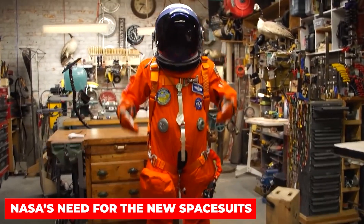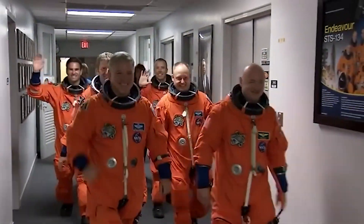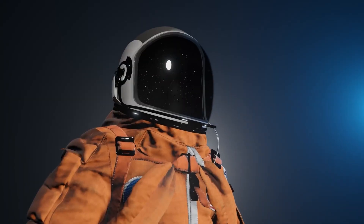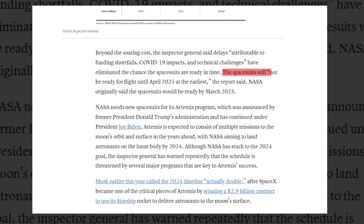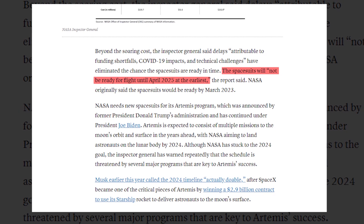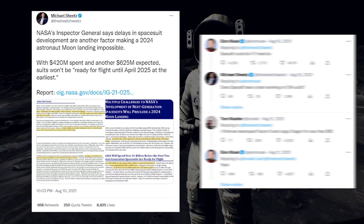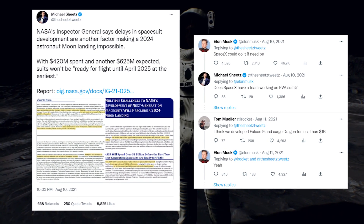NASA has spent more than $420 million on spacesuit development since 2007, but even with another $625 million in spending planned, the Inspector General report found that the spacesuits for the agency's lunar missions will not be ready for flight until April 2025 at the earliest. Elon Musk made an offer when he found out that the agency was looking to make more spacesuits in a smaller time bracket.